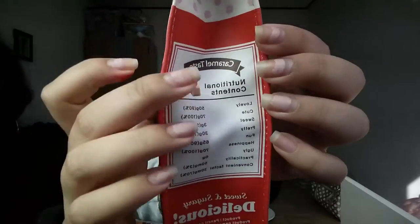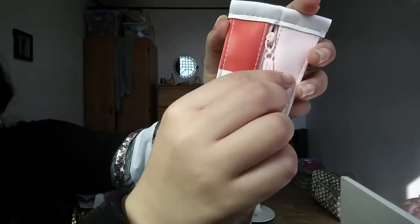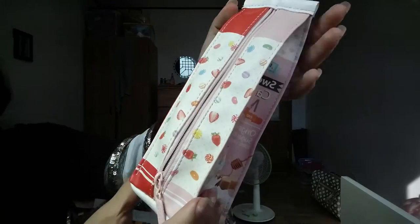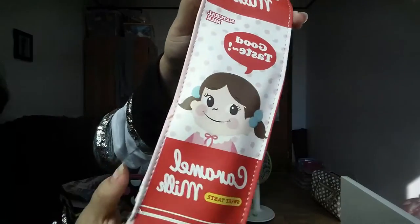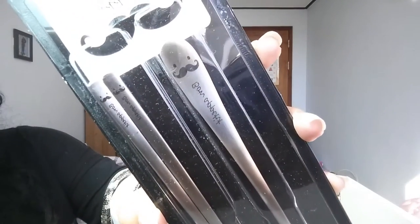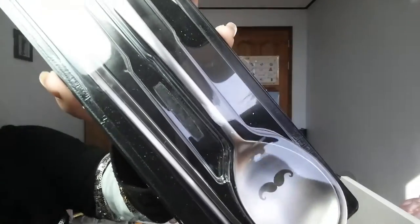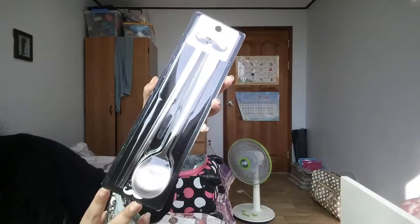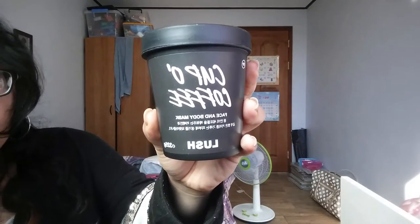Here is a cute pencil case I got for a friend — it's a caramel milk carton shape. It reminds my friend of BTS's Suga, which is why I got it for her. For myself, I got this Home Plus personal set: a spoon and chopsticks with eyes and a mustache that say 'Bon Appétit' — that was a must-have for me.